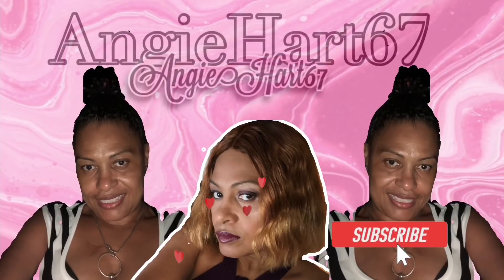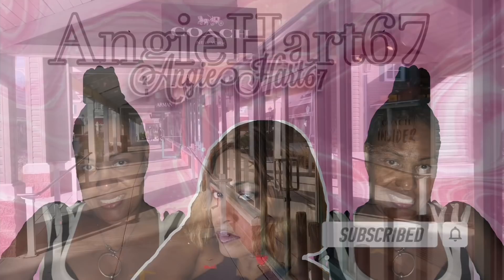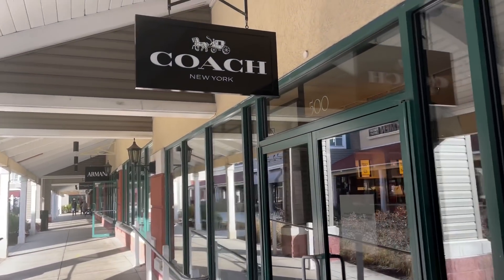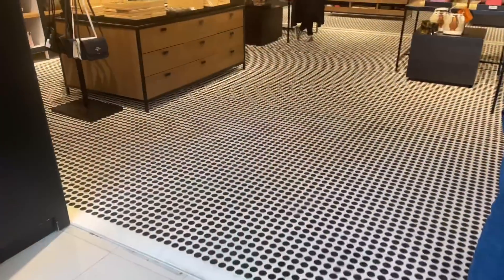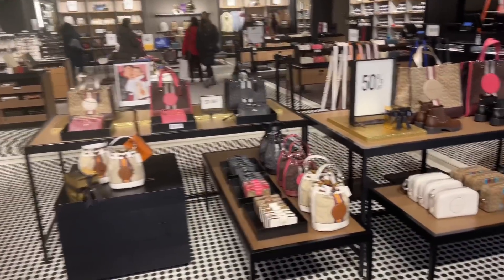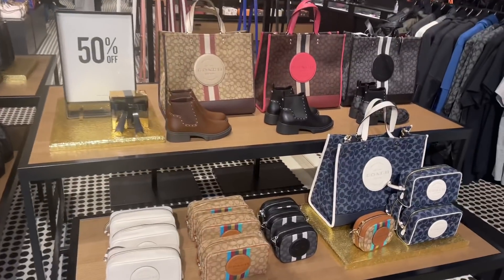Welcome back, my name is Angie. If this is your first time stopping by, welcome! Hi friends, hi shopping buddies. Today we are going to Coach — let's go shopping! Look over here, we have 50% off, ladies.